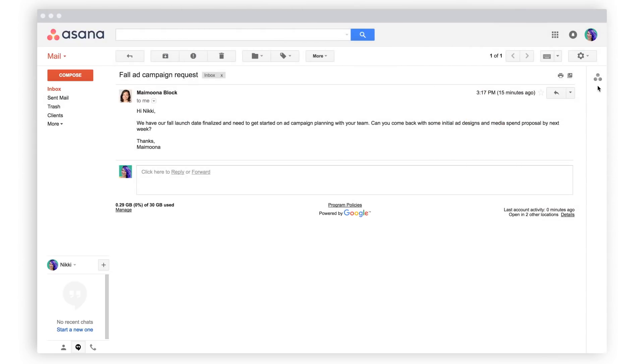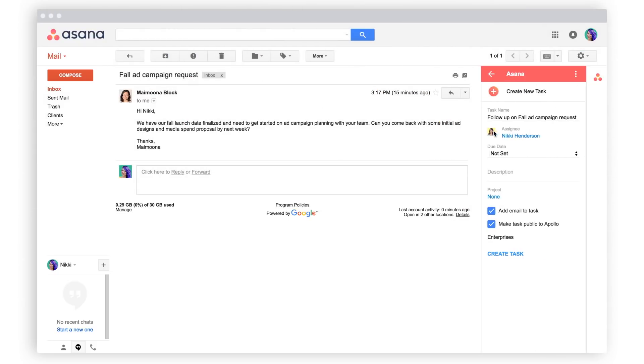From directly within your inbox, turn emails into tasks, assign them to yourself or a teammate, set a due date, and provide context.